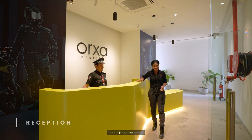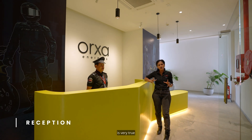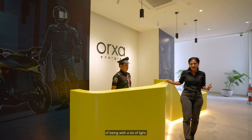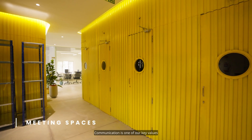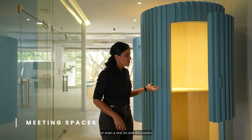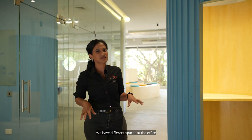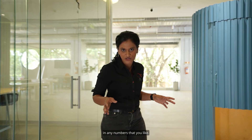This is the reception. As you can see, the artwork and themes here are very true to our design philosophy of being open, with a lot of light, and of course, biker DNA. Communication is one of our key values at Orha Energies, so whether you have team discussions, a one-on-one phone call, or a Zoom call, we have different spaces at the office where you can have conversations in any numbers that you like.